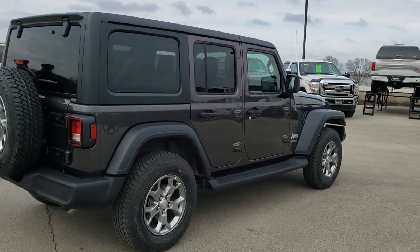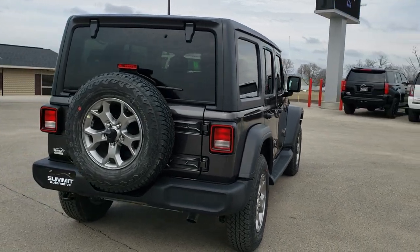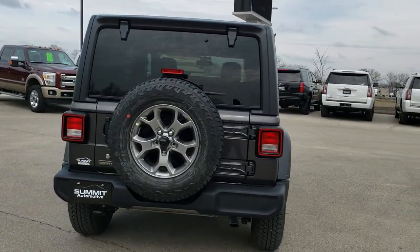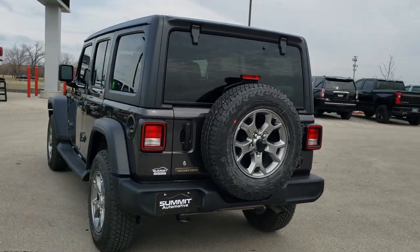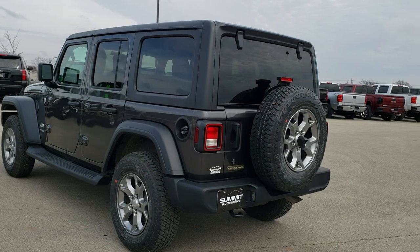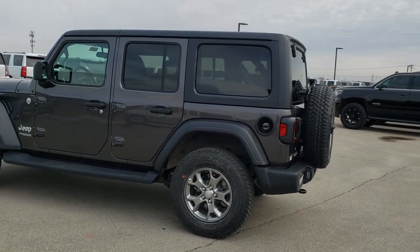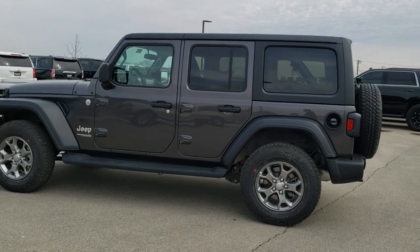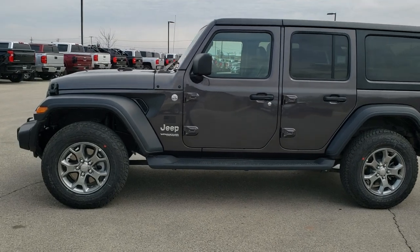The color is Granite Crystal. This one has the 3.6-liter Pentastar V6 motor, and we're going to go around and just check out the looks of this vehicle first, and then we'll get up close and check out all the specific options on this Jeep and everything that the Freedom Edition has to it.